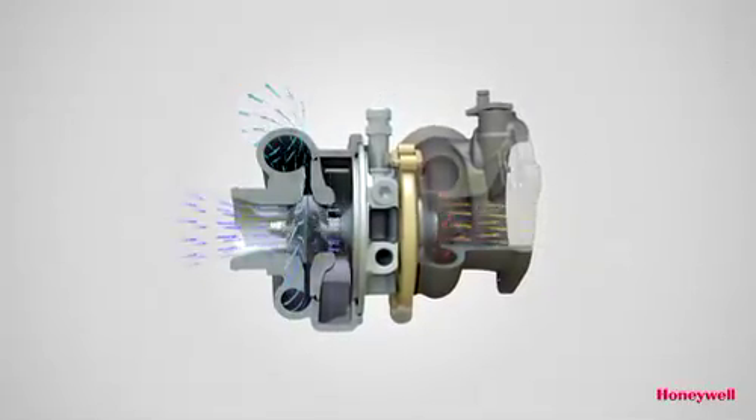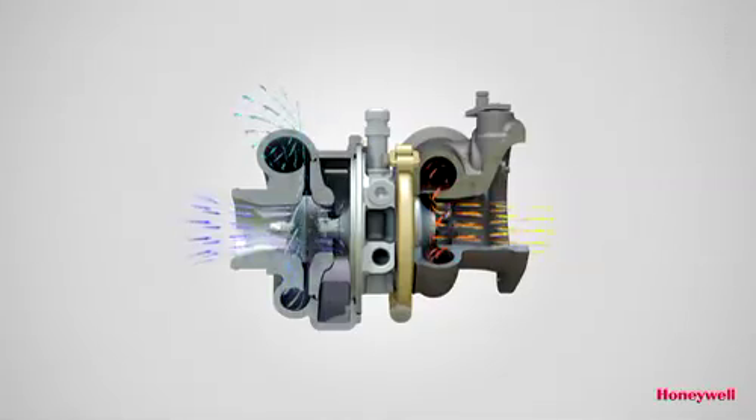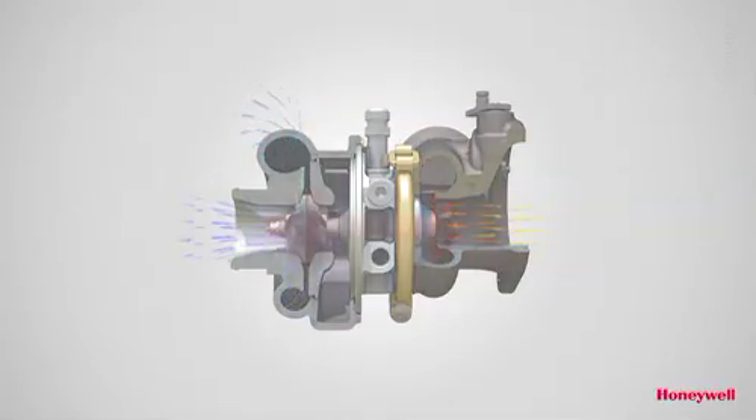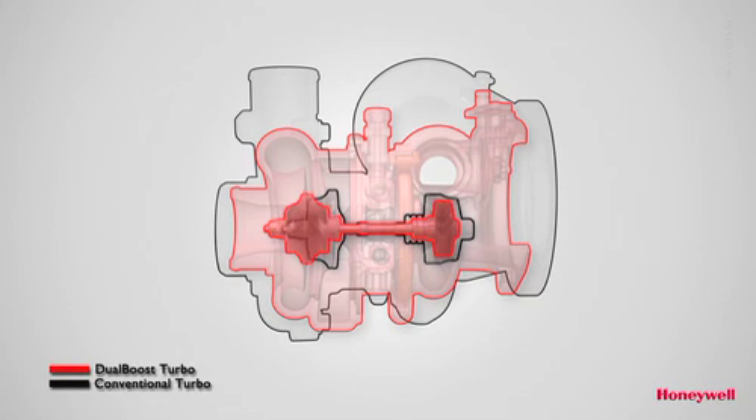The perfect speed match between turbine and compressor designs further optimizes the transient performance. The overall result is a significantly downsized turbo that matches the steady state performance of a conventional unit, but excels in accelerations from low speed thanks to better transient efficiency, ultra low inertia and minimal thrust load.